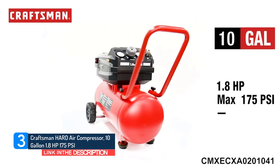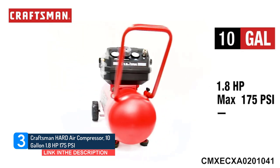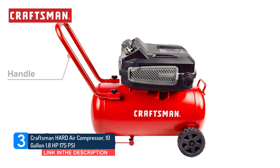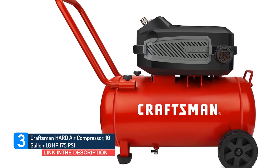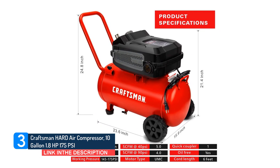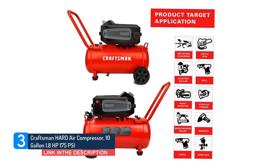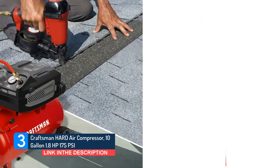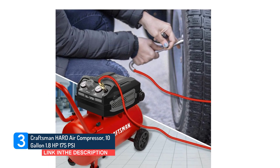Number 3: Craftsman Hard Air Compressor, 10-gallon, 1.8 HP, 175 psi. Craftsman is a line of tools, lawn, and garden equipment sold since 1927, continuing to provide high-quality products and services to global customers. The Craftsman CMX ECXA0201041 air compressor is engineered for high output and no maintenance, delivering industrial power and results with improved durability under tough job site conditions. The 10-gallon tank combined with a powerful 1.8 HP UMC motor delivers lasting performance with a long-life, oil-free, maintenance-free pump. With two large wheels and a durable handle, it's exceptionally easy to transport from project to project. It boasts a maximum psi of 175 and quick inflation speeds to tackle all of your projects with ease and efficiency.